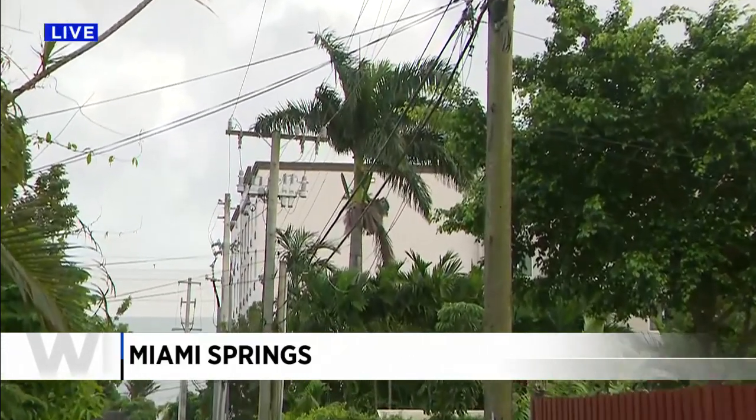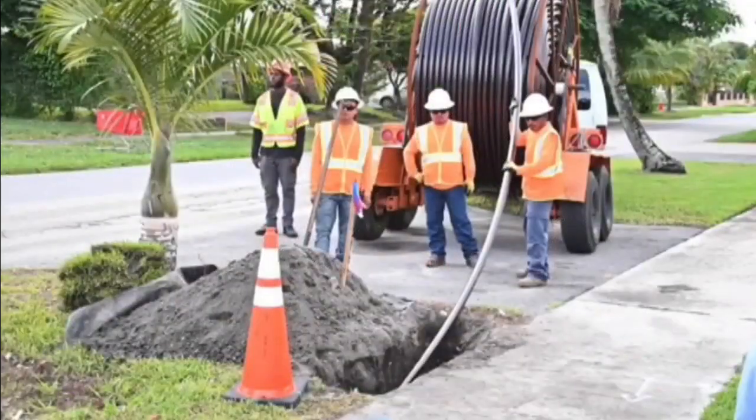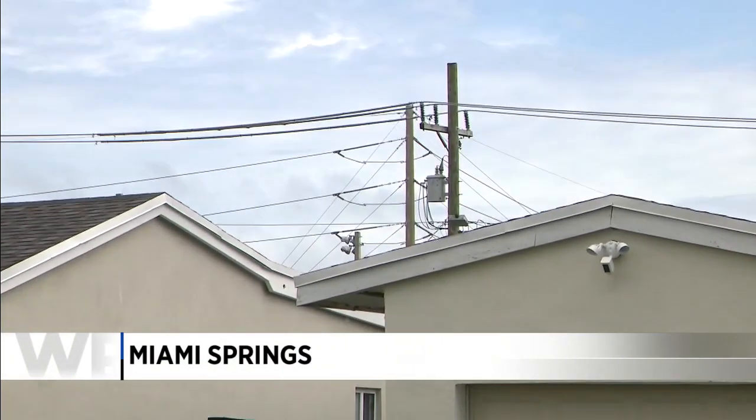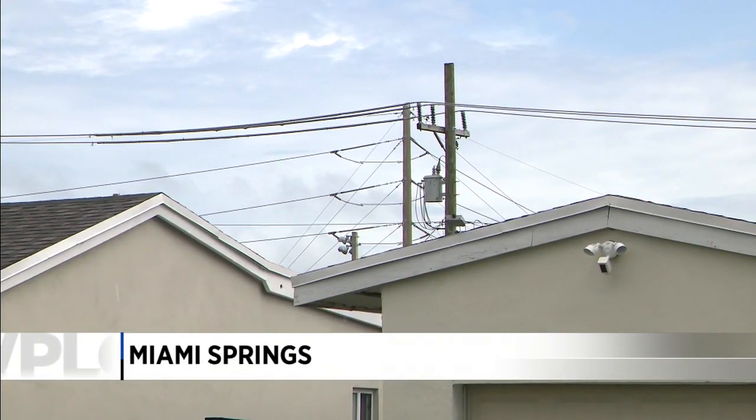You see them now here in Miami Springs, but soon they'll be gone. When Florida Power and Light and their subcontractors are done, 40 above-ground power lines in Miami Springs will be buried.